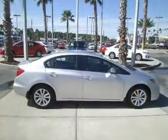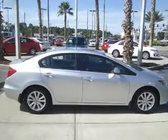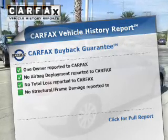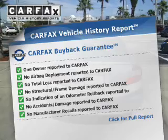Stand out from the crowd with premium wheels. Brake safely with the anti-lock braking system. Let the outside in with a power sunroof. Rest easy knowing this vehicle comes with a Carfax vehicle history report from Carfax, the most trusted provider of vehicle information.